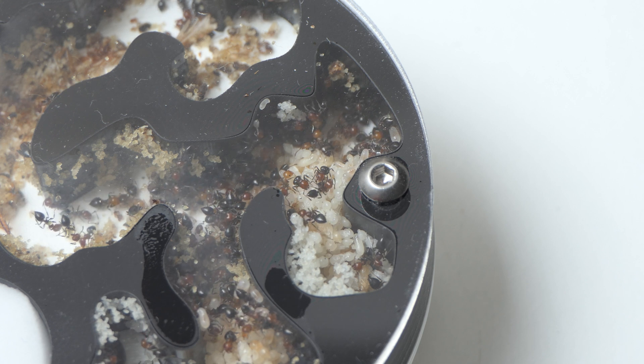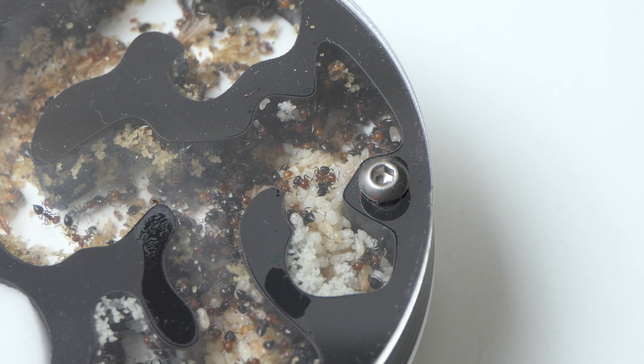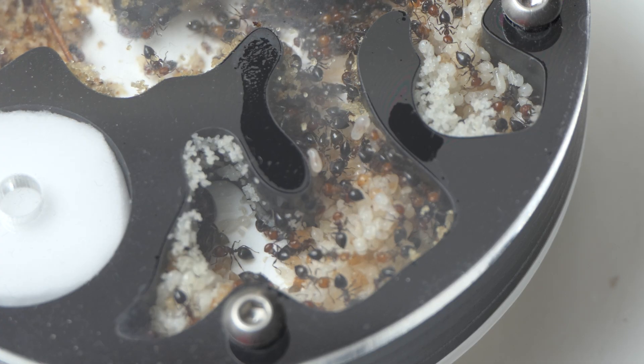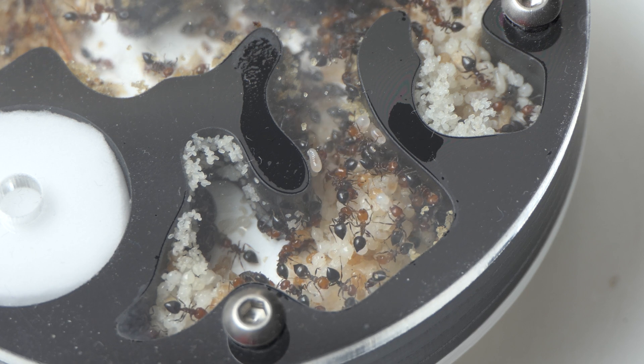The brood pile is absolutely crazy and every time I look there is fresh brood everywhere. The queen is pumping out egg after egg and soon this colony will explode.